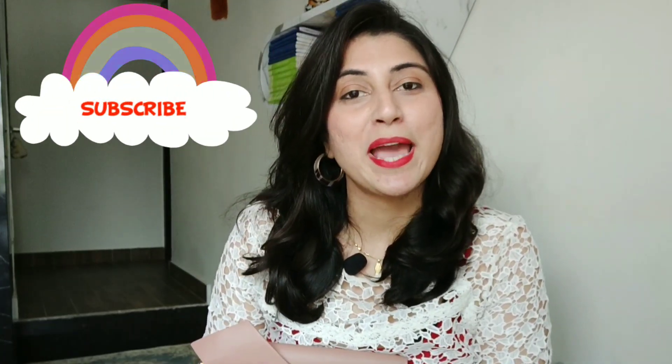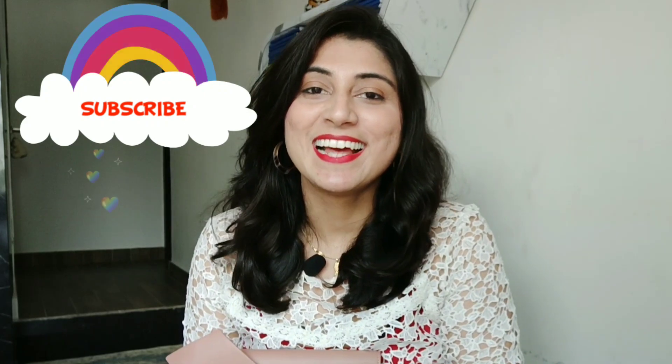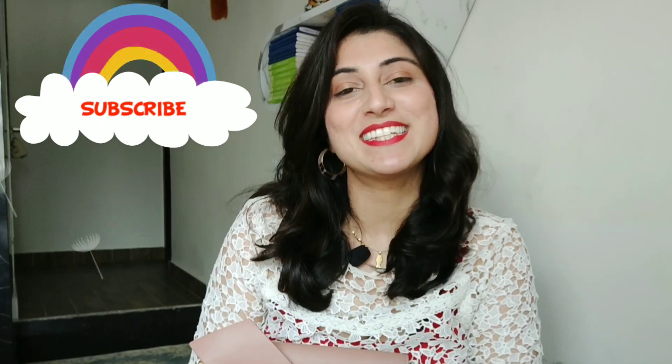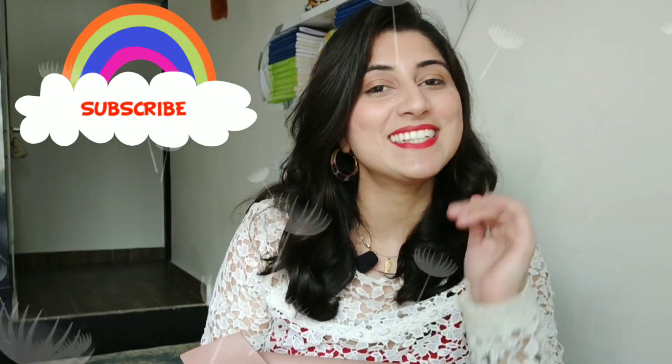Hope you guys liked it! Before you leave, don't forget to subscribe and hit that notification bell. Keep that beautiful smile on your face — I'll be waiting for you. Until next time, bye bye, take care!